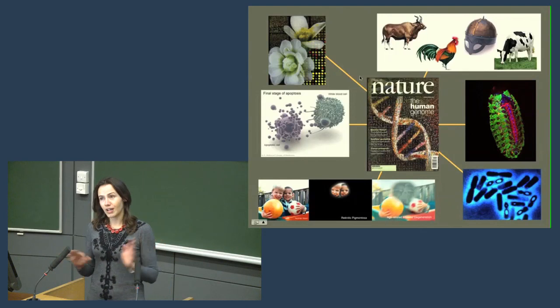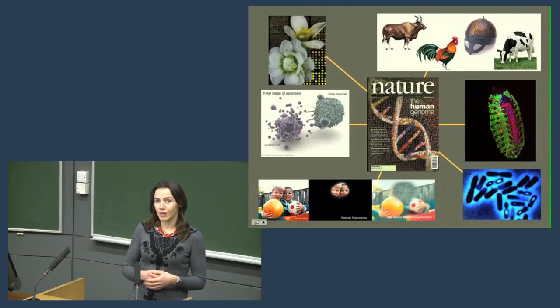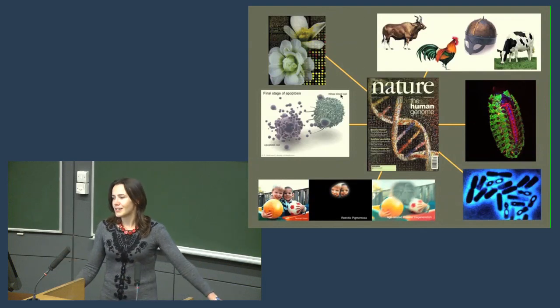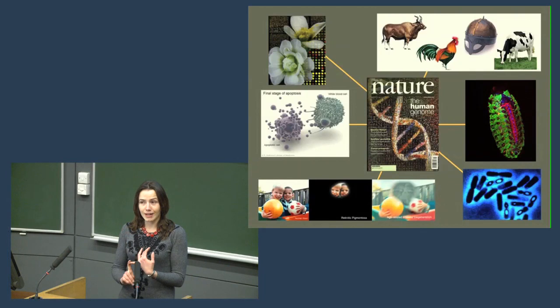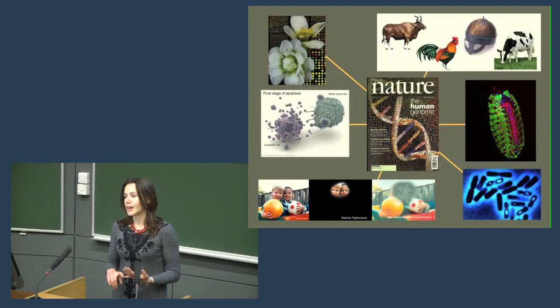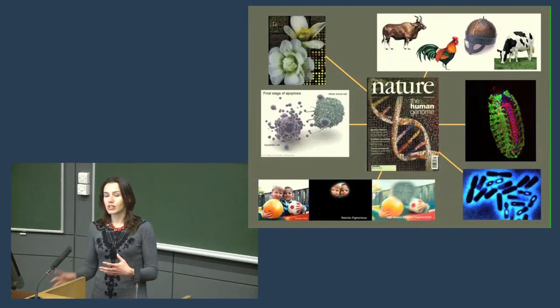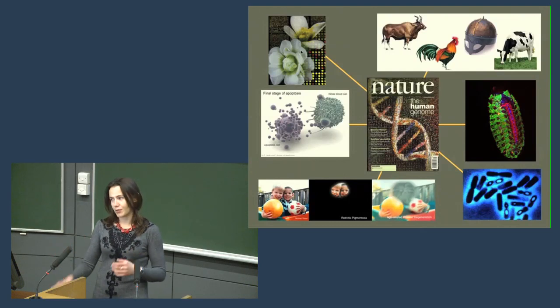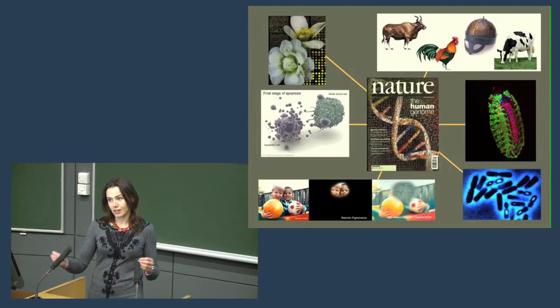I'm going to give you a bit of a flavor of the different research that goes on within our department, and then I'll give you one story about the evolution of HIV. Some of the work that goes on is to do with plant genetics. We depend on plants a lot — they are the only organisms that have successfully and efficiently harnessed energy from the sun by photosynthesis. So we depend on them for energy either directly or indirectly. They're important crops but also interesting model organisms for understanding growth and development across all of biology.